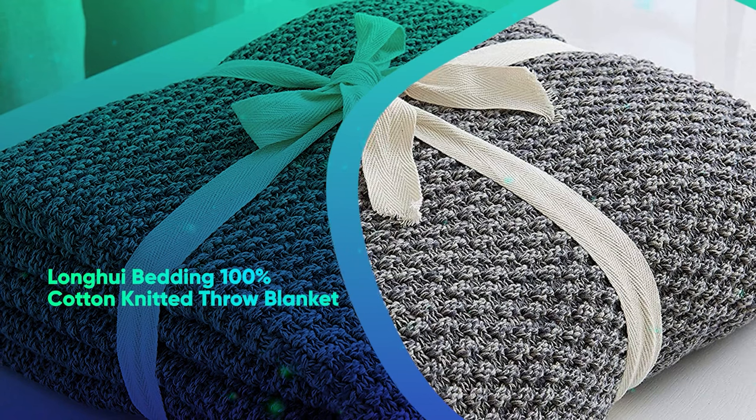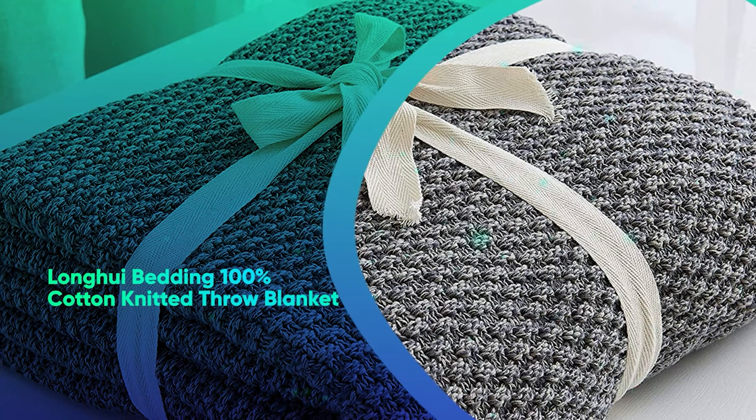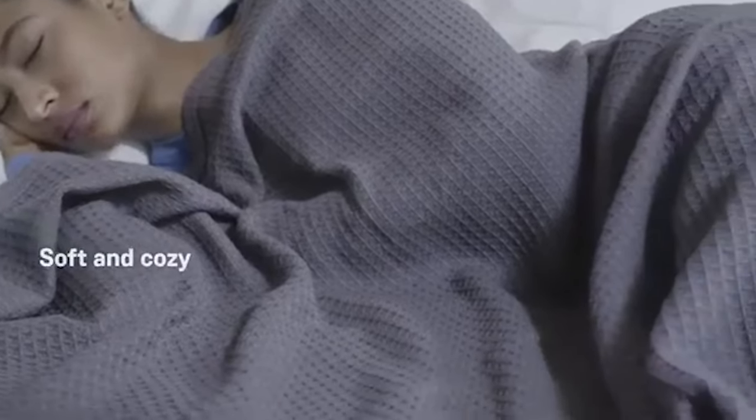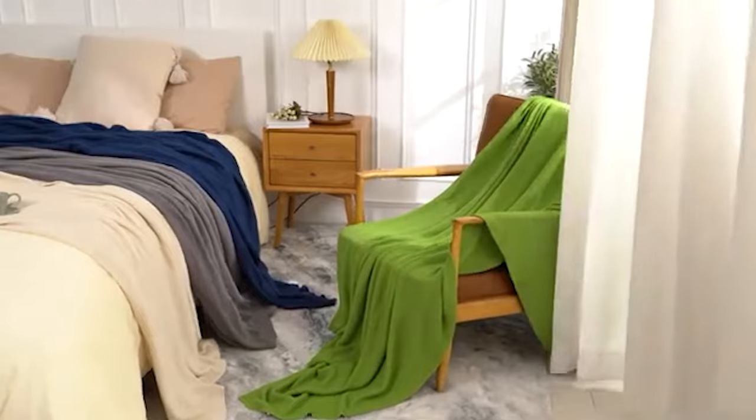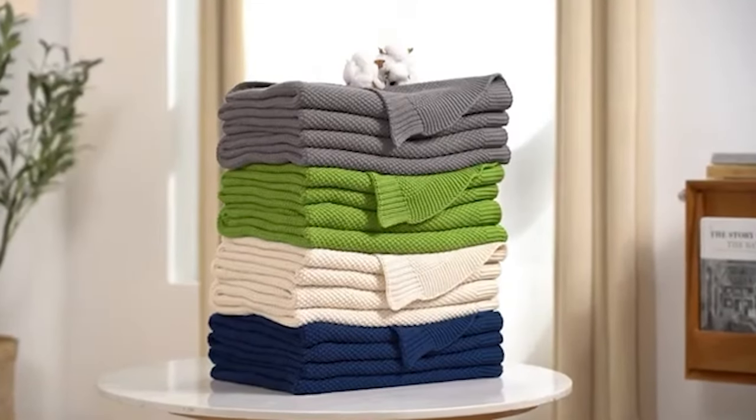Longhoo Bedding 100% Cotton Knitted Throw Blanket. This cotton throw features a classic knit texture and comes in 11 muted colors to complement any decor. It's also machine washable and resists pilling, meaning it'll keep you cozy for years to come.